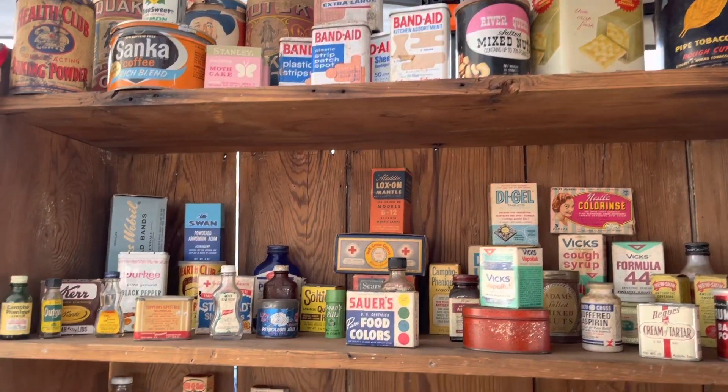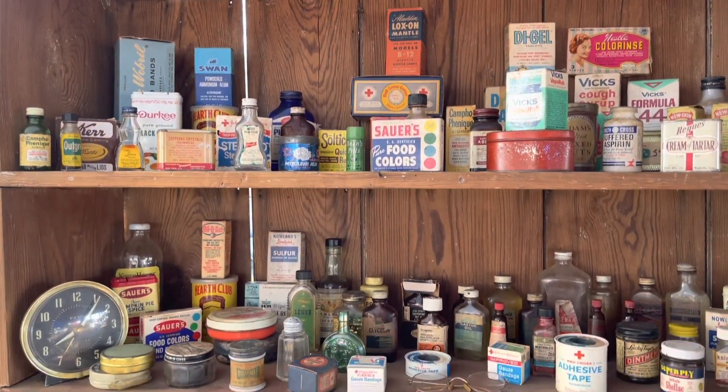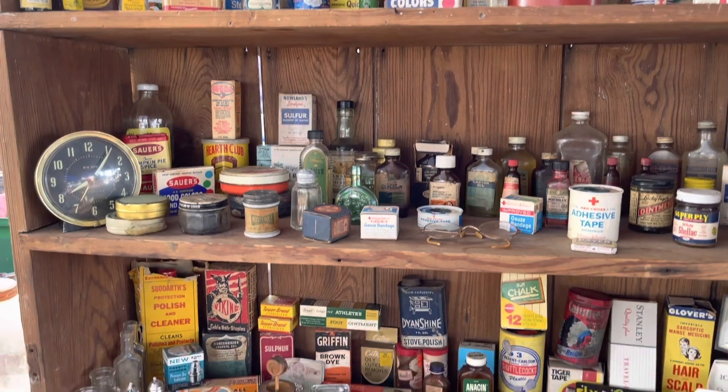I did wind up getting one of these vintage bottles but looking back I wish I had gotten a few more because they were a really good price.